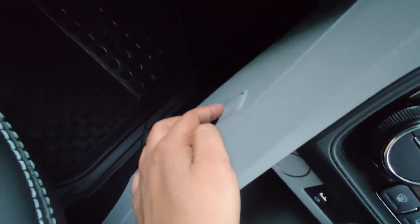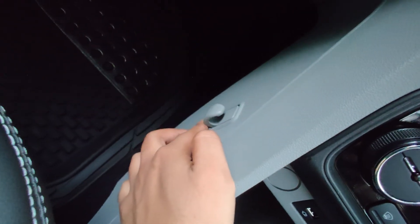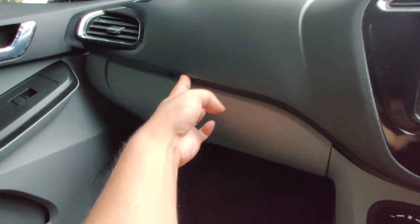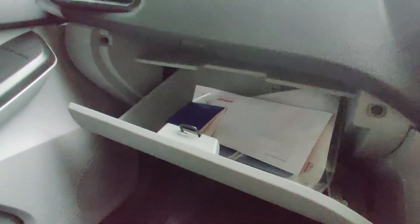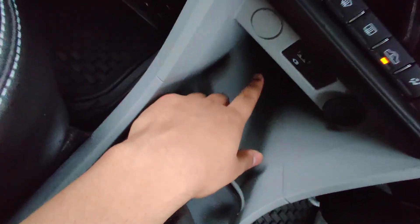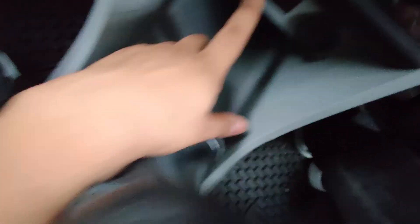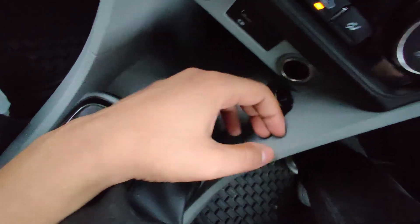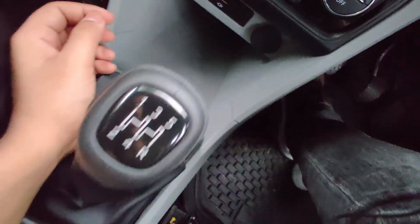One nifty touch from Tata is a hook where you can hang your bags so they don't fall around. The glove box is massive when you press the button to open it. There's one USB port and a 12-volt charging socket, but not a lot of connectivity options overall.